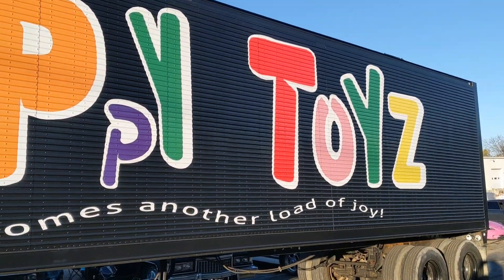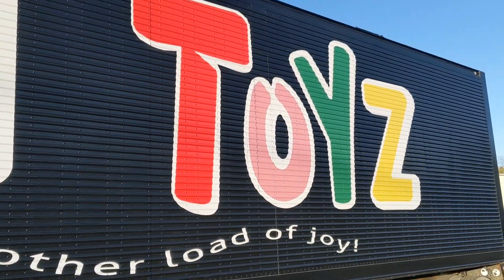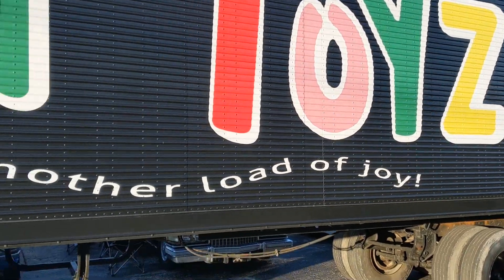Did a pretty good job on the trailer graphics. I'm no expert — I don't know if it's vinyl or paint — but either way, it's a pretty movie-accurate looking trailer.